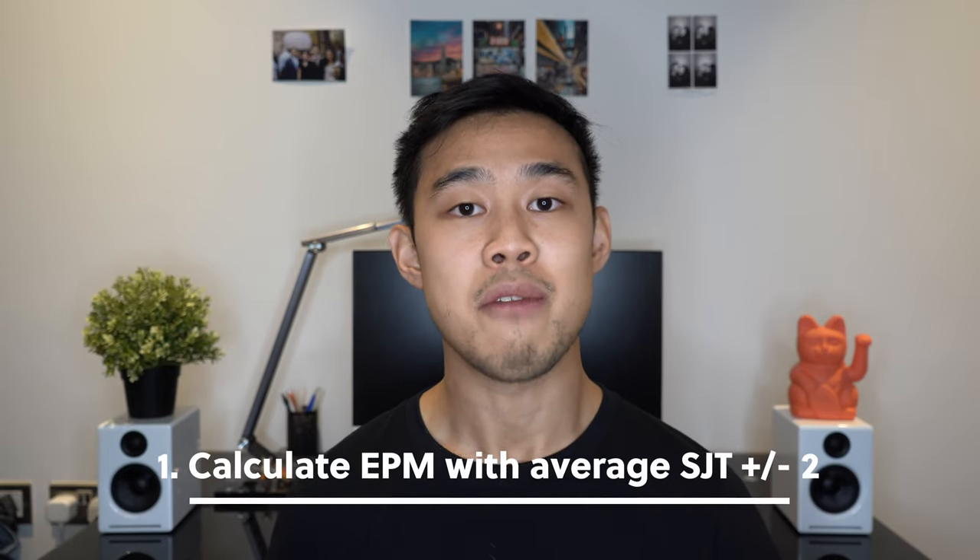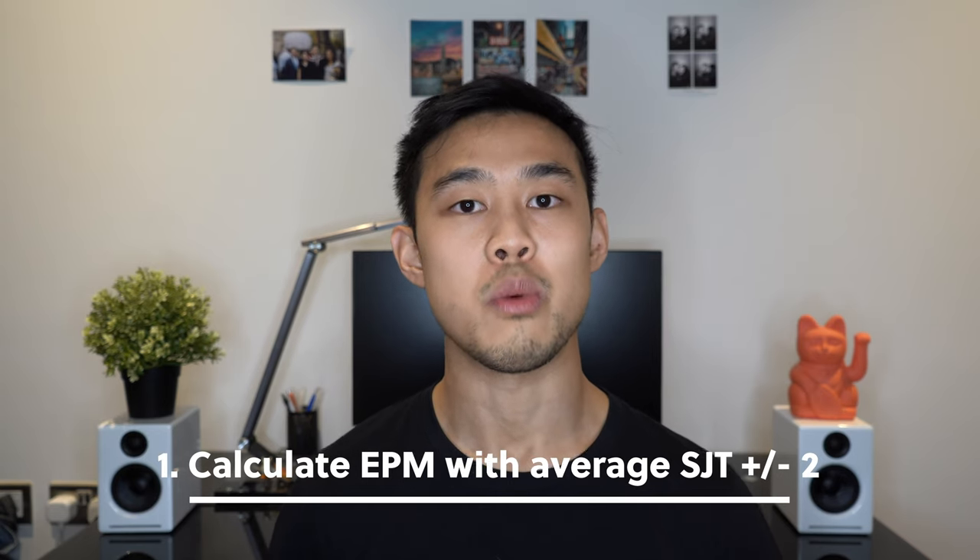Tip number one: it's okay to take an average SJT score when calculating your overall estimated EPM score. However, when you consider your range, I'd do plus or minus two points. The SJT is such an unpredictable exam, and in a pessimistic way — only because I don't want you to get caught out — you need to factor in the possibility of scoring two to three points lower. For example, if you think you're comfortably in a mid-range decile but you have an off day and score two points lower, you might suddenly find yourself in the bottom decile. If you were 50-50 between two schools, it might be worth putting the one with a slightly lower cutoff first. Most people end up doing just fine, but just bear in mind the possibility.